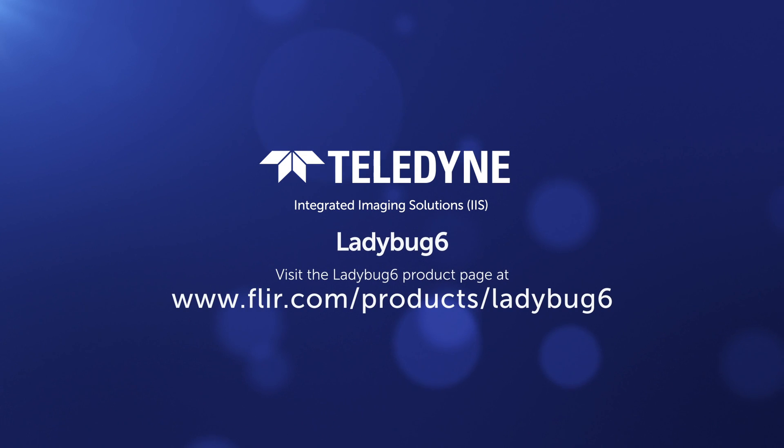You will find links in the description to visit the Ladybug 6 product page and to contact a specialist for a demo.